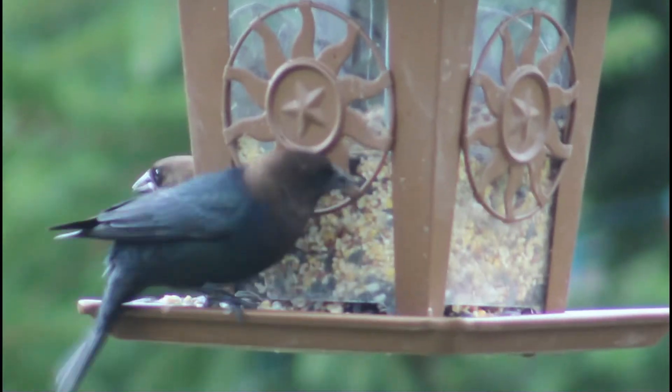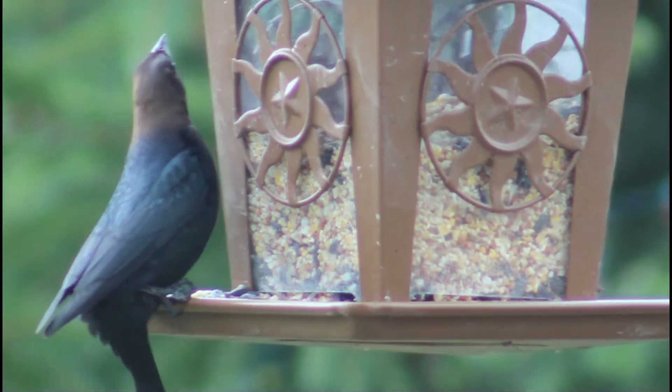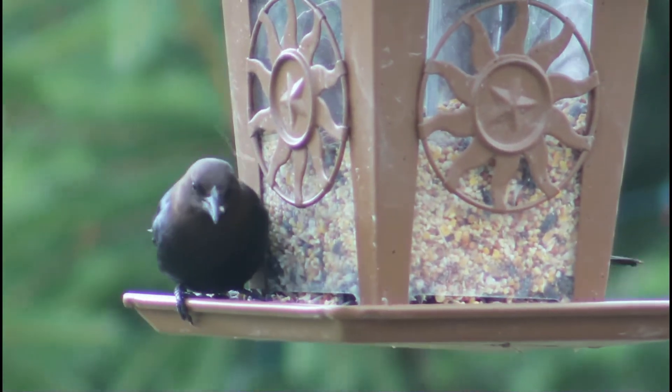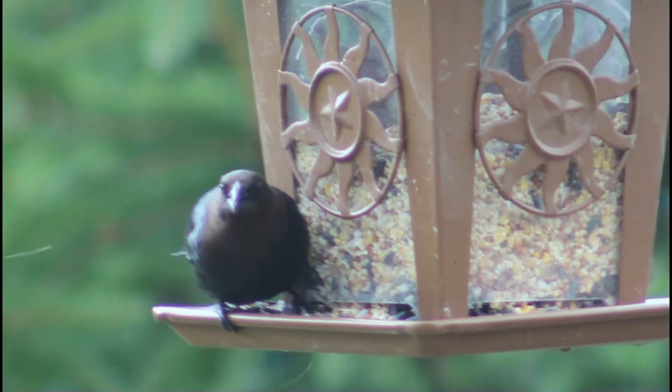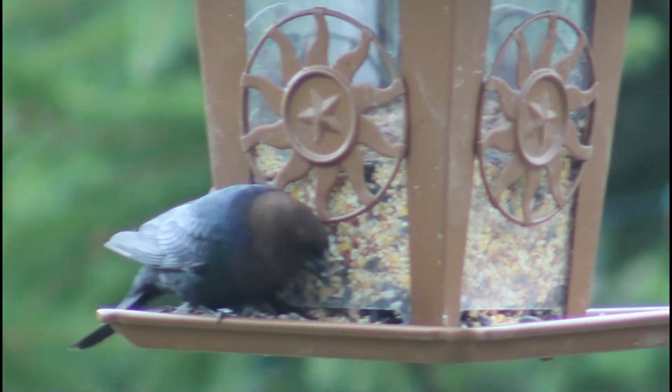Brown-headed cowbirds are not threatened. Although their population slightly declined between 1996 and 2014, there is a breeding population of almost 120 million, so they are doing well.